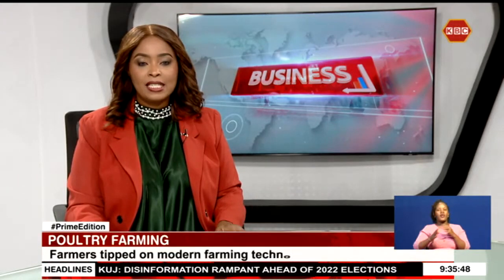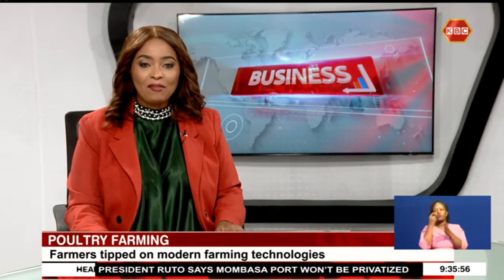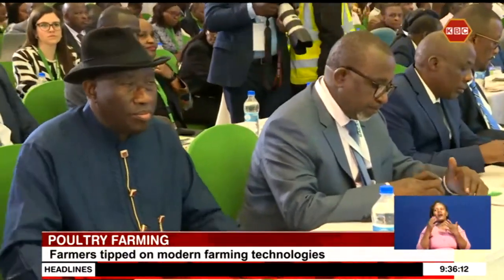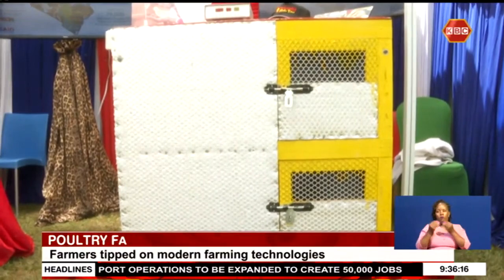Kenyan farmers could increase yields and production efficiency if they embrace technology. Andrew Makatiani, an exhibitor of a solarized chicken brooder at the ongoing African Conference of Agricultural Technology, says the innovation is ideal for smallholder poultry farmers. A rallying call at the conference to farmers is that they modernize farming practices, and among the solutions on display is the solarized chicken brooder.